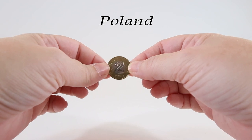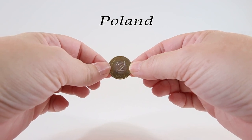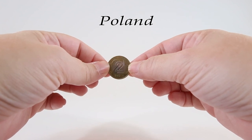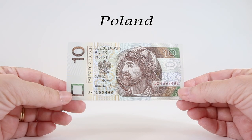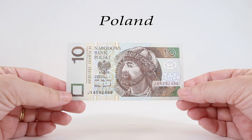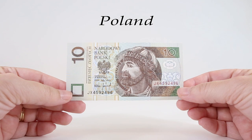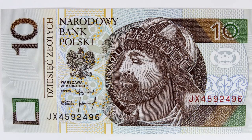As my grandmother used to say, let's go to the Old Country and see what we can learn about Poland. This is the 10 Złote banknote, dark brown and green in color. On the obverse, in the center, there's a portrait of Duke Mieszko I. He was the first Christian ruler of the territories that would later become Poland and is considered the creator of the Polish state.